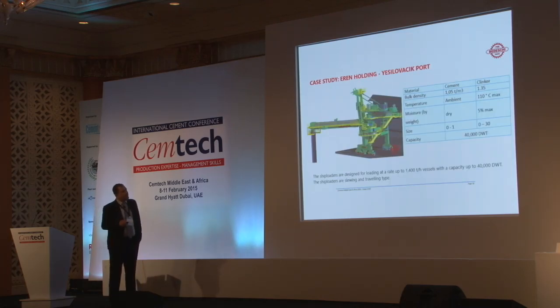Moving now to the ship loader. We installed a ship loader for both cement and clinker. The bulk density for the clinker is 1.5 tons per cubic meter.